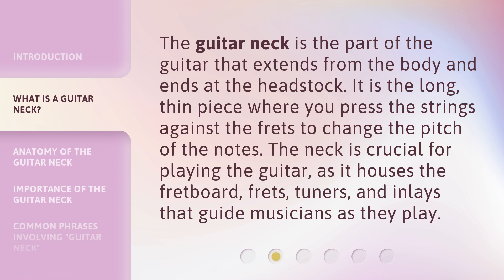The guitar neck is the part of the guitar that extends from the body and ends at the headstock. It is the long, thin piece where you press the strings against the frets to change the pitch of the notes. The neck is crucial for playing the guitar, as it houses the fretboard, frets, tuners, and inlays that guide musicians as they play.